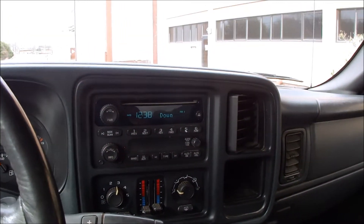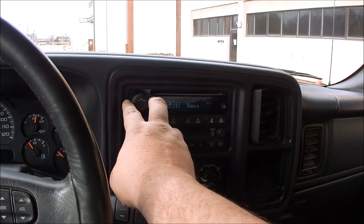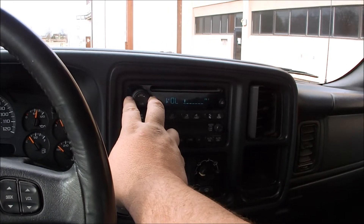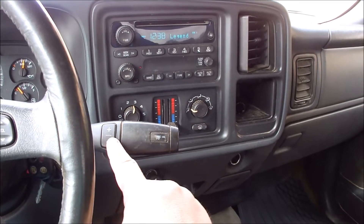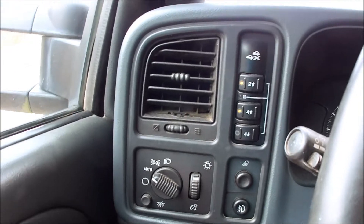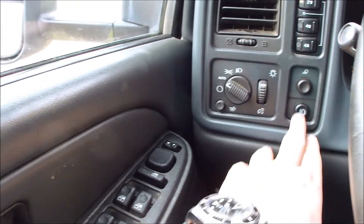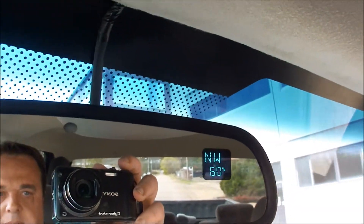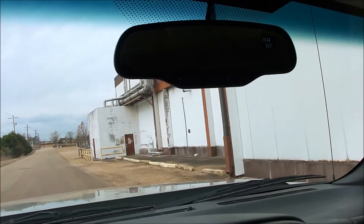Now we're in the truck for the test drive. You've got the stereo CD that works, dual zone climate, tow haul mode, manual shift mode, steering wheel controls. The push button four-wheel drive works, automatic headlights, mirrors, fog lights — all that good stuff. Even the little compass and thermometer in the mirror work, and that's an auto-dimming rearview mirror. It does have a new windshield, so no worries about cracks or rock chips.